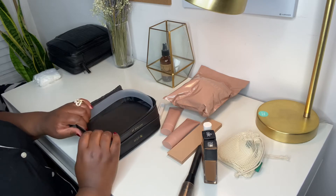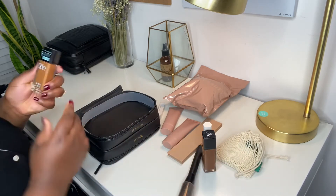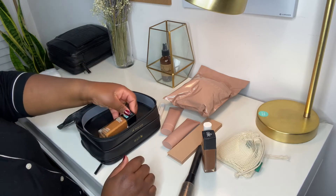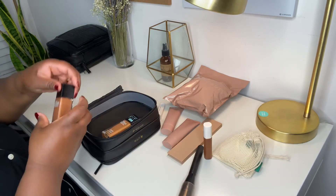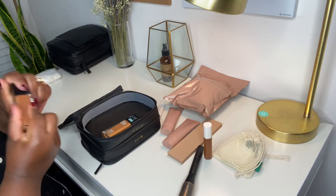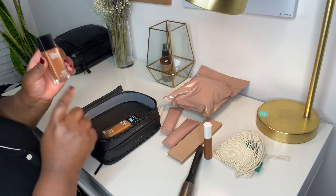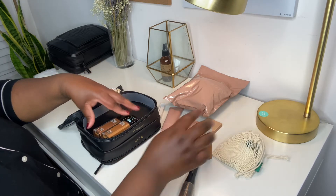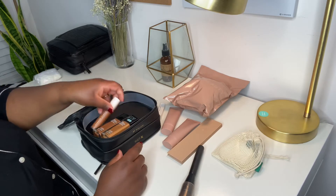I'll put my foundation in here — I've got to find some more because my complexion has been changing, probably because of the weather. I've been having to mix two foundations lately. And I like to use this one as a concealer.